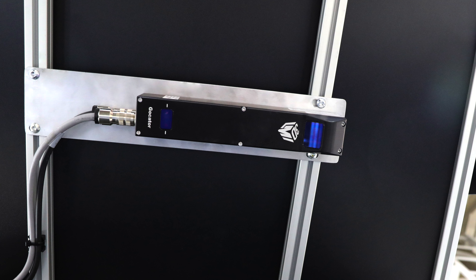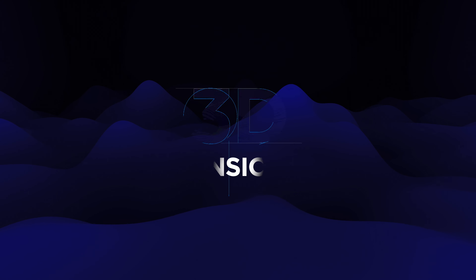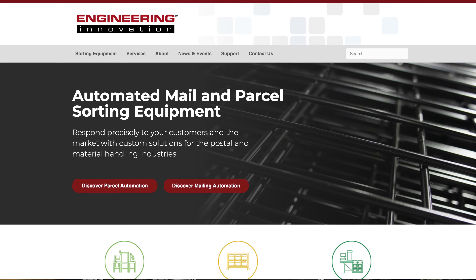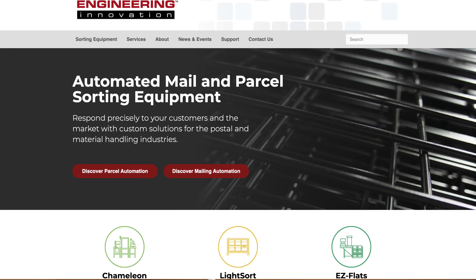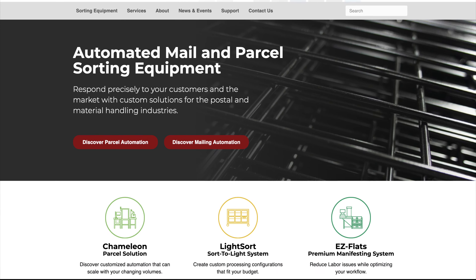Engineering Innovation predicts an increase in demand for these types of automated dimensional systems, as more and more mail shippers are requiring package dimensional measurements for their business, not just weight. If you want to learn more about the technology Engineering Innovation offers, feel free to check out their website at eii-online.com.